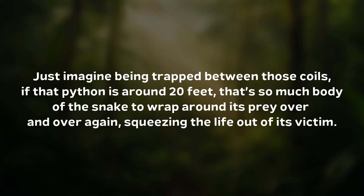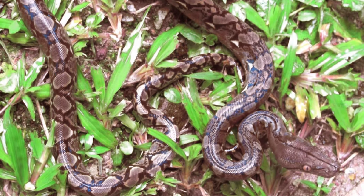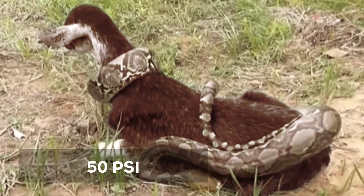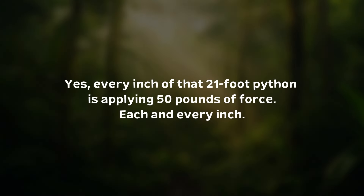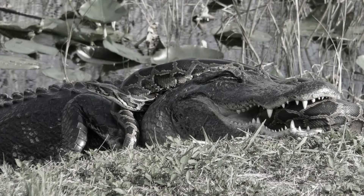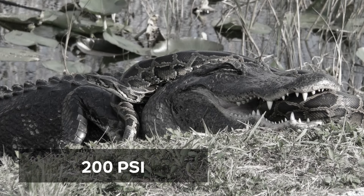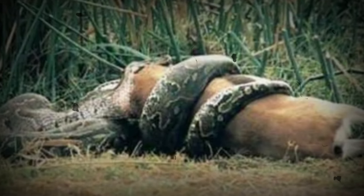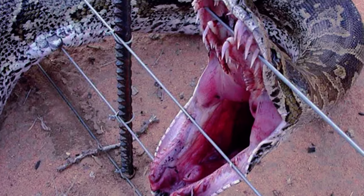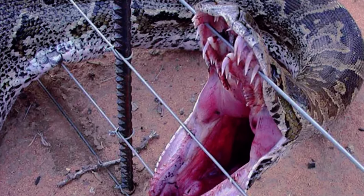Just imagine being trapped between those coils. If that python is around 20 feet, that's so much body to wrap around its prey over and over again, squeezing the life out of its victim. Even smaller reticulated pythons can apply 6 to 10 pounds of force per square inch, but the largest ones — like the 21-footers — can apply 50 pounds of force per square inch. Every inch of that 21-foot python is applying 50 pounds of force, each and every inch. And while that is impressive, the Burmese python applies even more force with its weight and power. The larger Burmese pythons hitting 19 feet in length can apply over 200 pounds of force per square inch — it's no wonder they can bring down an entire deer. Not to mention, these pythons can bite down with strong jaws. Their bite force is estimated to be in the hundreds of pounds per square inch, and they have long, sharp teeth that puncture the skin, causing nasty wounds.